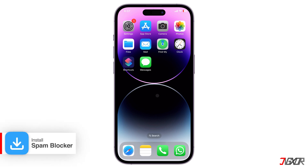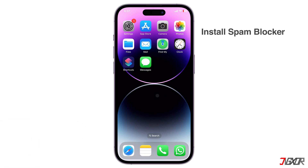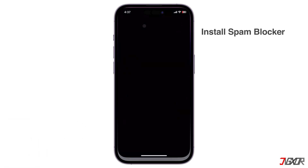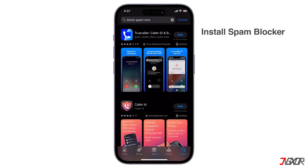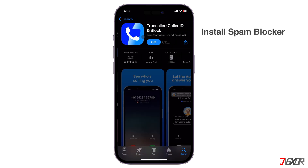A better solution is to install a spam blocker application to automatically filter these unwanted messages. To download one, go to the App Store and look for Block Spam SMS. Choose a spam blocker with high downloads and positive reviews to protect your privacy. For example, let's try TrueCaller.